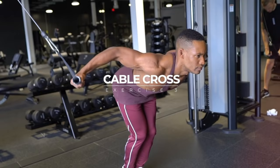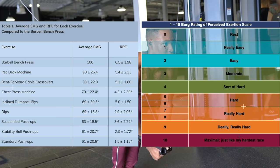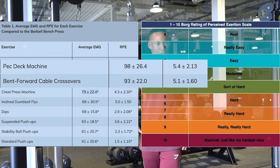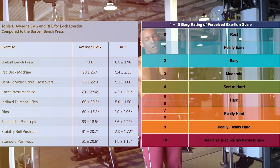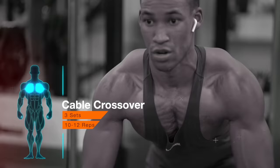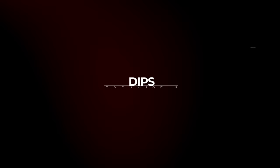Exercise three: cable crossovers or the pec deck. A study from the American Council of Exercise analyzed the top most effective chest exercises using average EMG data and RPE — rated perceived exertion — a scale from zero to ten measuring exercise intensity. The pec deck achieved 98% muscle activation compared to the barbell bench press, and the bent-forward cable crossover achieved 93% — both eliciting nearly equivalent muscle activation. The cable crossover is further supported as the second most effective exercise, making it the third most important exercise in your chest arsenal.